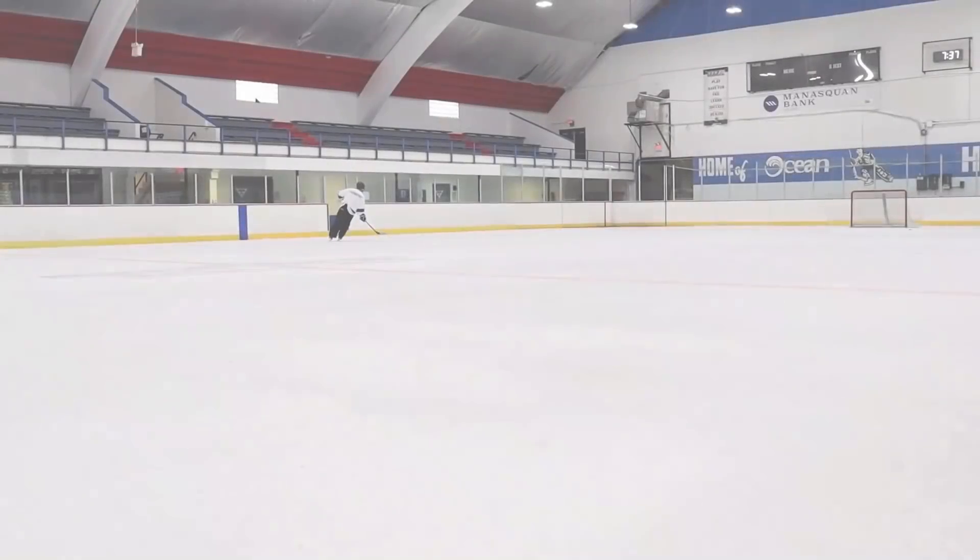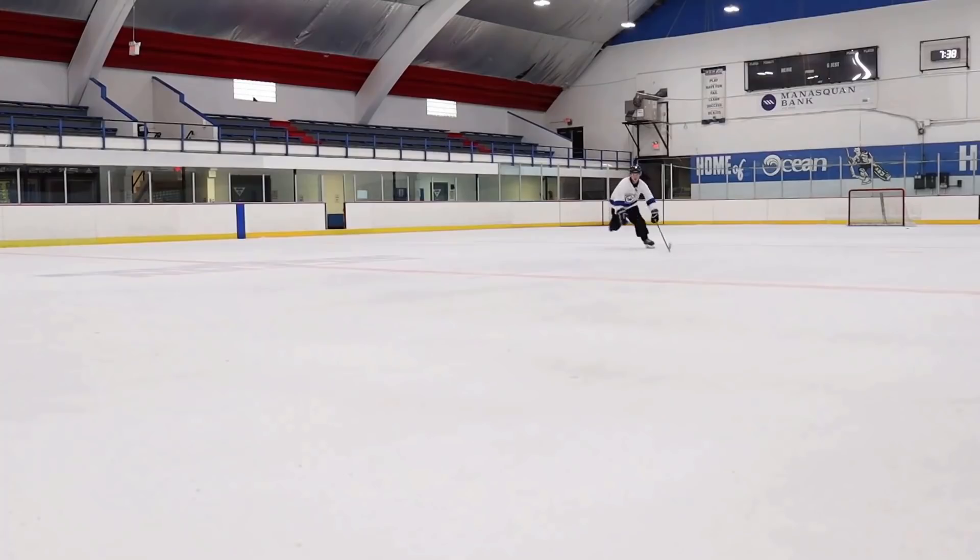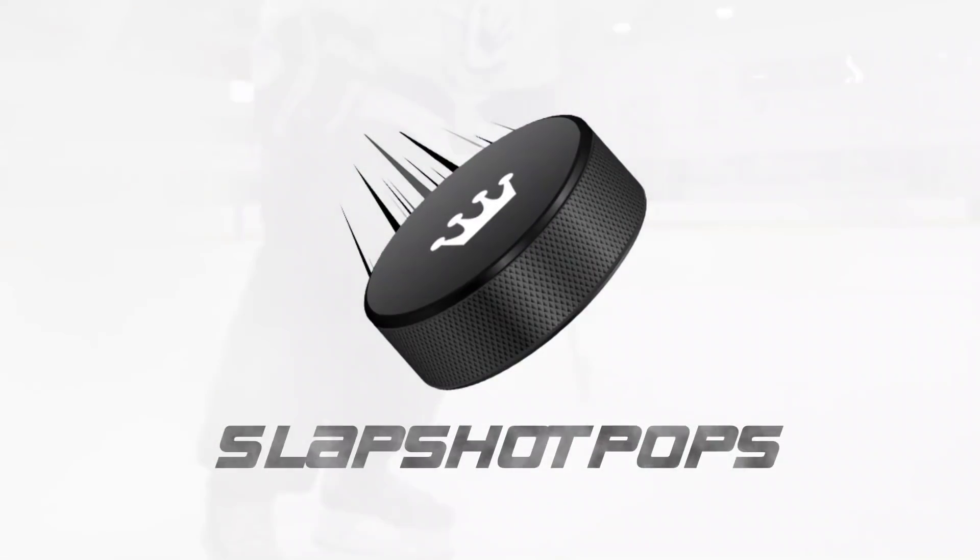There is a ton of hype going on right now in the Star Wars community, but which Funko Pops should you guys add to your collection before they get too expensive? We're kicking off the week with a big Star Wars video centered around seven Funko Pops all under $60 that I think you guys should add to your collections before they get too expensive.